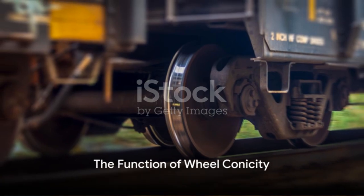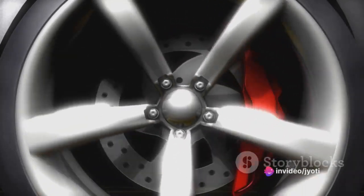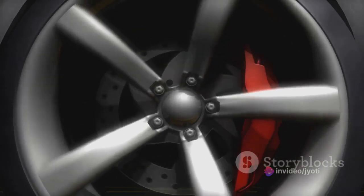The cone shape isn't uniform, though. The diameter of the wheel is smaller on the inside edge than it is on the outside. This difference in diameter is what makes it possible for the train to negotiate curves smoothly.